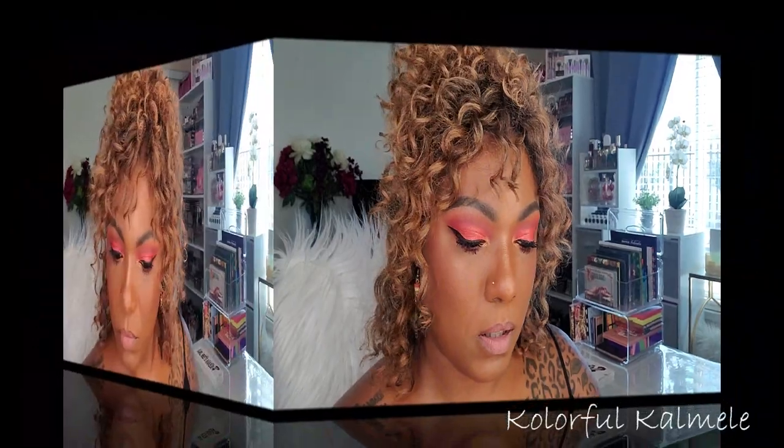I'm going to use my ELF Mocha Twist gloss — you guys know this is one of my favorite glosses. It doesn't really take away from the color of the lipstick; it's a nice combination. I like it much better with the gloss on top. The drier matte finish isn't really my preference for my lips, but it's really pretty with the gloss.